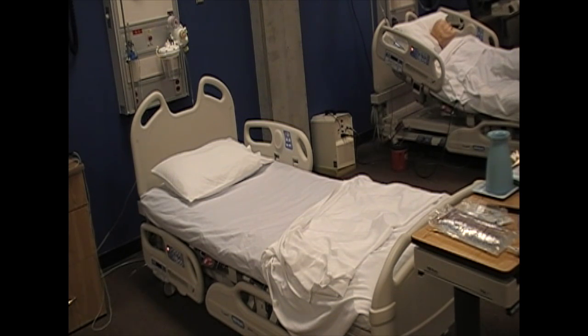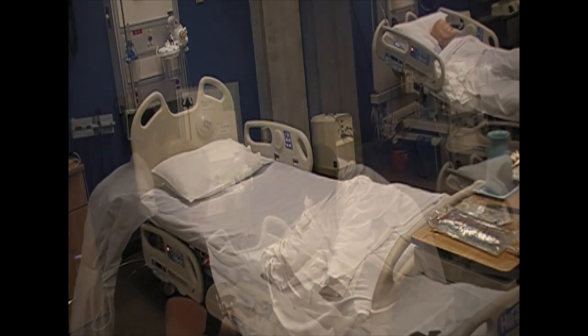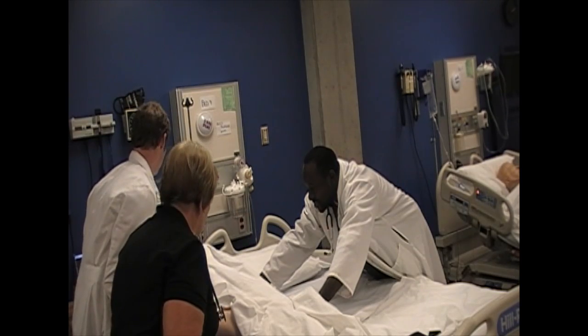On board we have a 59-year-old otherwise healthy male who was found by his wife in bed with abnormally shallow respirations and altered mental status. On the count of three: one, two, three.